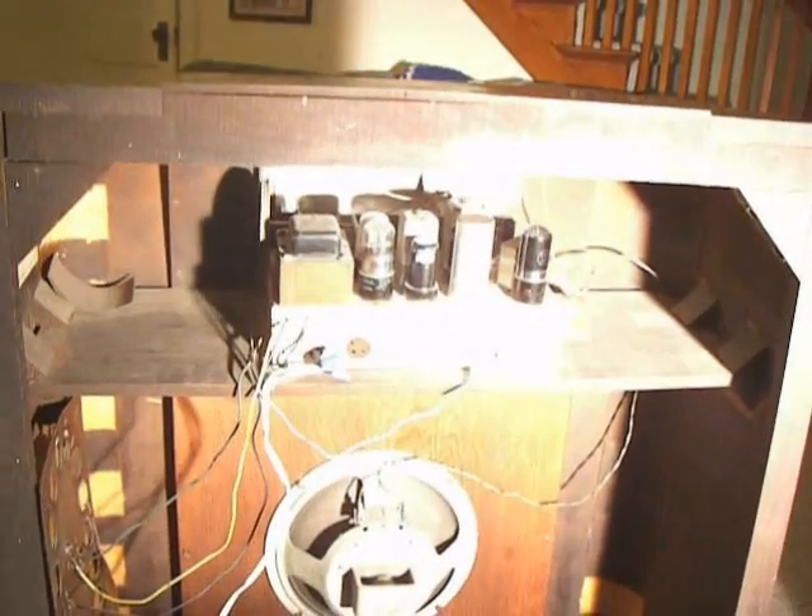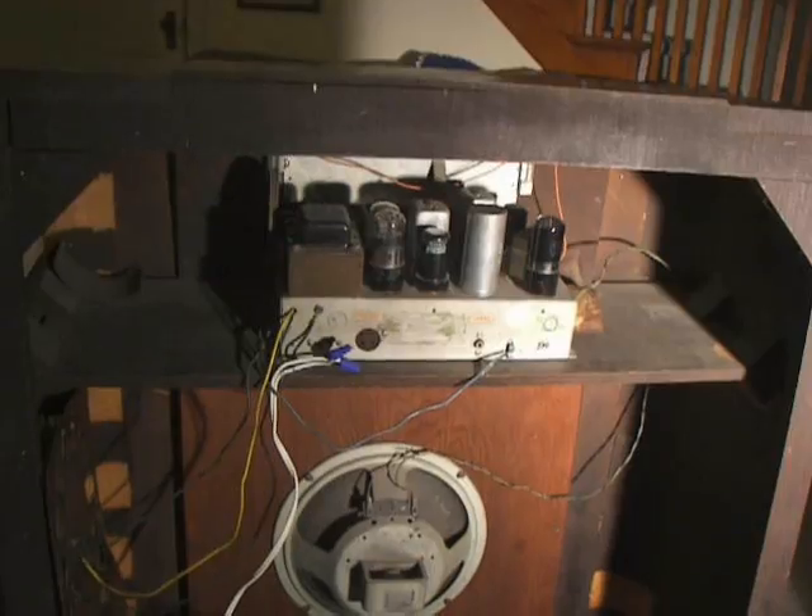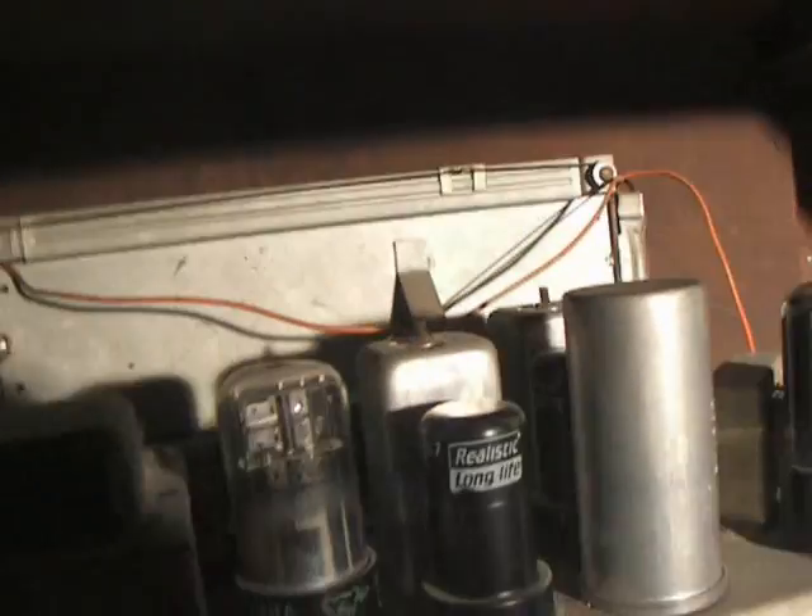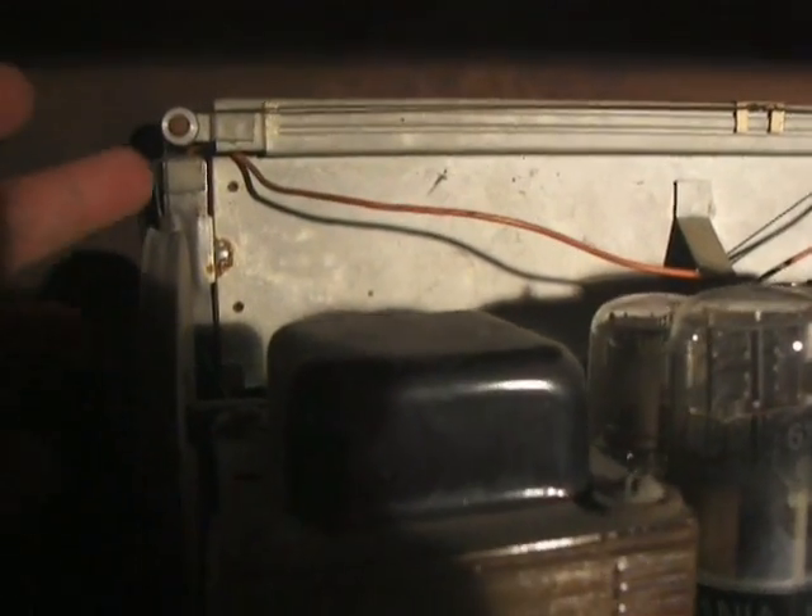Let me see from the back side of this here. I'm a little iffy about taking this apart — I don't want to screw this up.